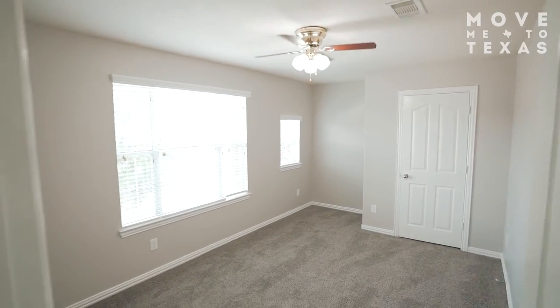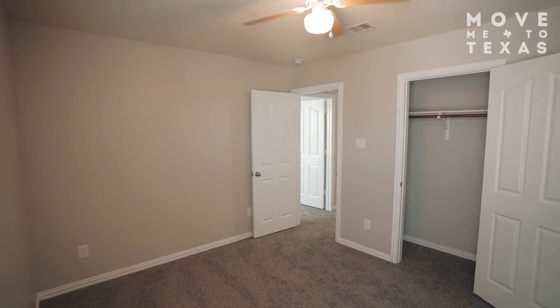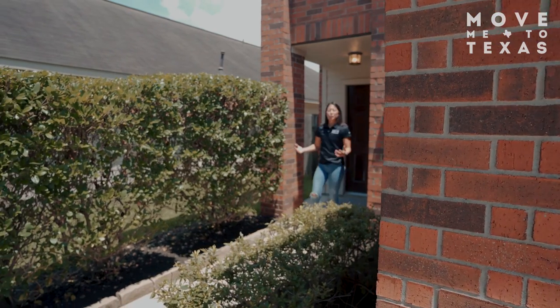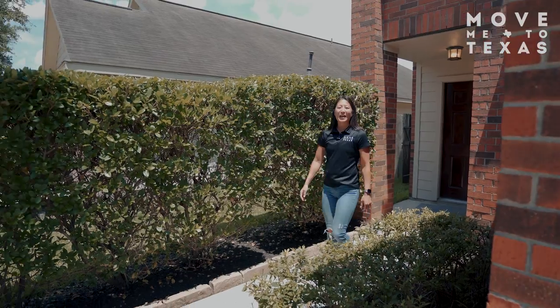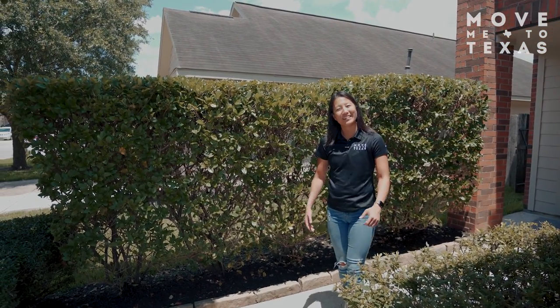On the other side of the second floor we've got not one but two guest bedrooms plus a shared hallway bathroom. Thanks so much for tuning in. For more information on 2807 Chaplin Place or to schedule your private or virtual tour, give us a call today.